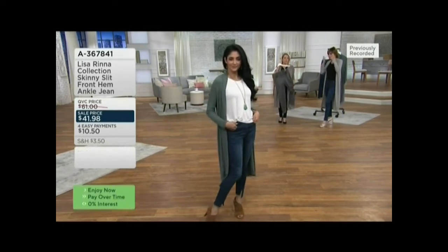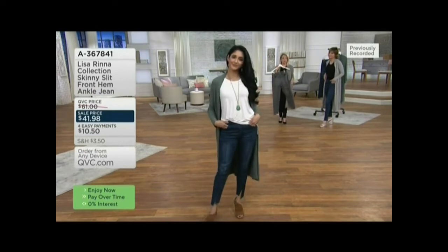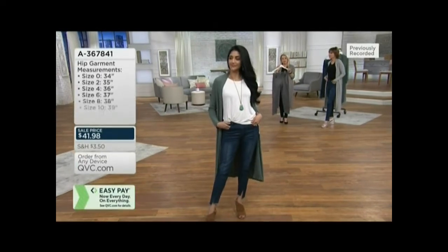I want you to try them because I think you'll love the fabric. You could easily put a one in front of this price and be okay with it. Easily.